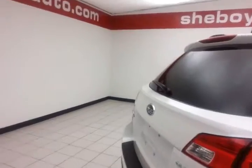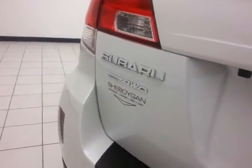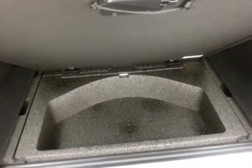Rear wiper, washer, and defrost. Backup camera for additional safety. Lots of cargo space in the rear, with underfloor storage. The Outback also has a removable privacy cover, which tucks underneath when not in use.